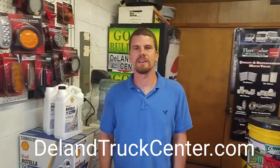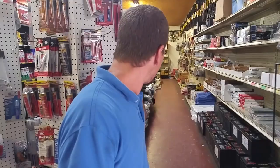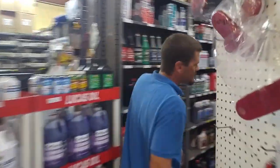I'm Chris at Delane Truck Center. Here we have a wide variety of LED Roadmaster lights. If you walk over here, I've got a pretty decent variety of tarps. I've got batteries. I've got a pretty good selection of Peterson lights.